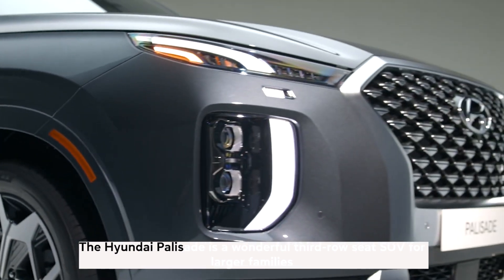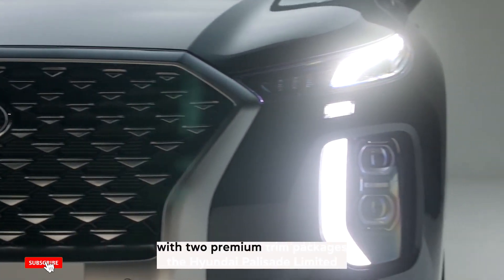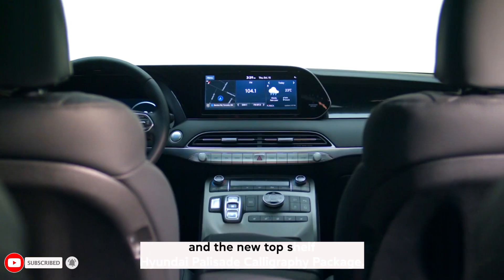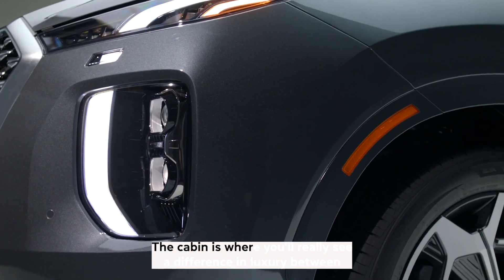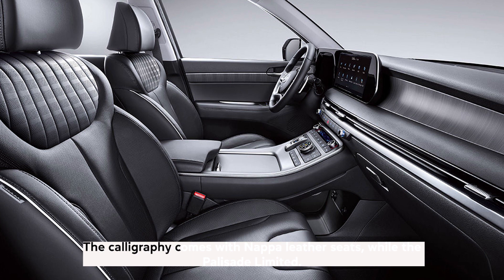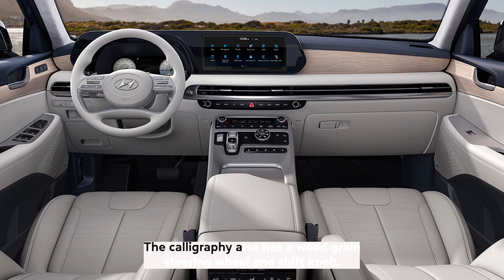The Hyundai Palisade is a wonderful third-row seat SUV for larger families with two premium trim packages: the Hyundai Palisade Limited and the new top-shelf Hyundai Palisade Calligraphy package. The cabin is where you'll really see a difference in luxury between these two trims. The Calligraphy comes with Nappa leather seats, while the Palisade Limited has standard leather. The Calligraphy also has a wood-grain steering wheel and shift knob.